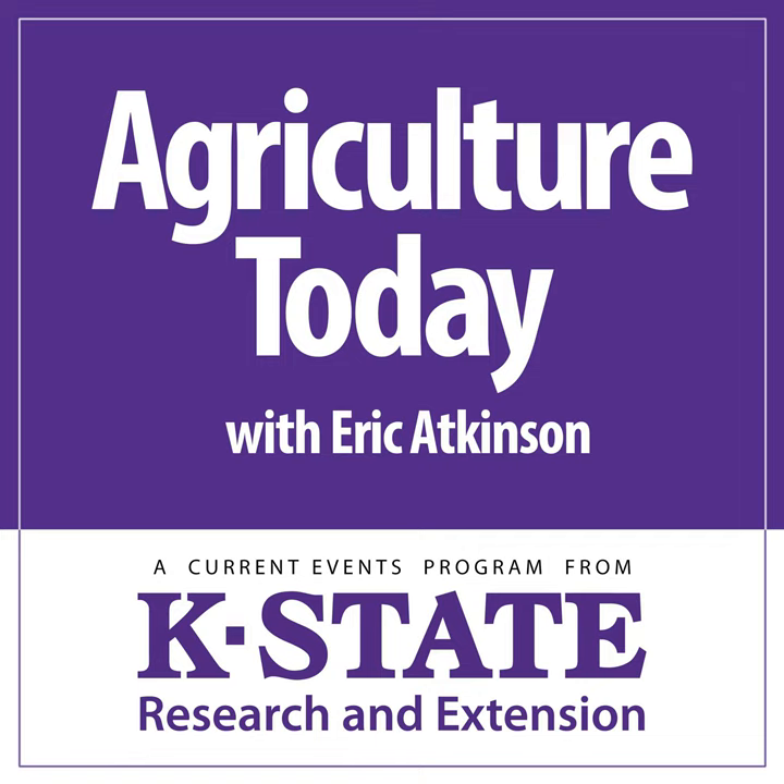That was part of a recent Cattle Chat podcast from the Beef Cattle Institute at K-State, featuring Bob Larson, Brad White, and Philip Lancaster. To listen to this full podcast and previous podcasts, go to ksubci.org. I'm Shelby Varner, and we will return with more on Agriculture Today.